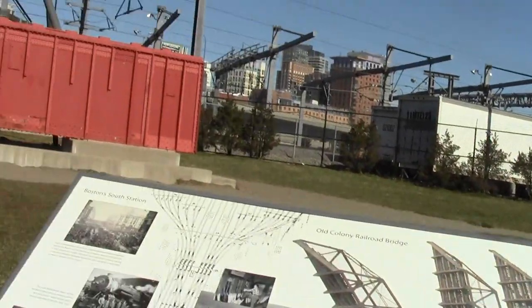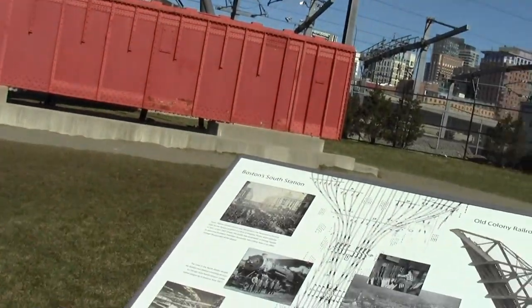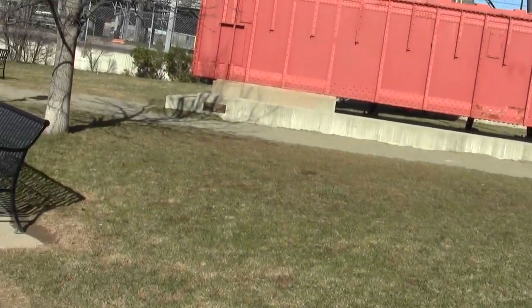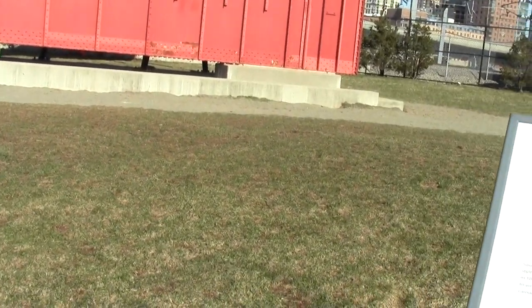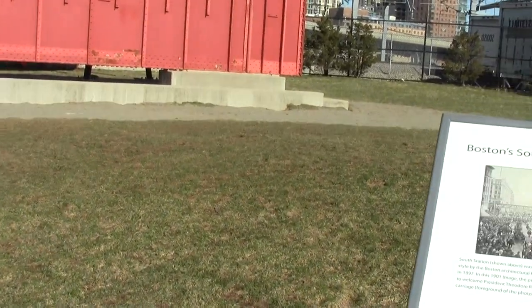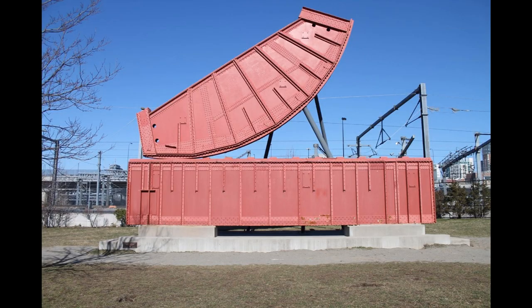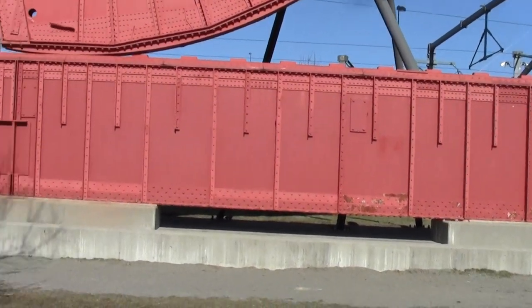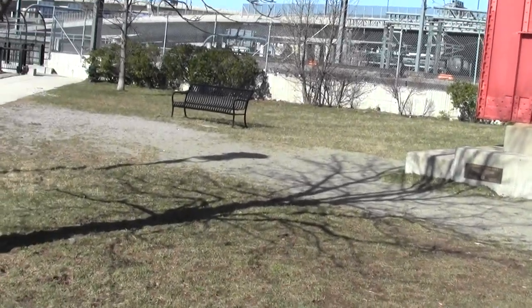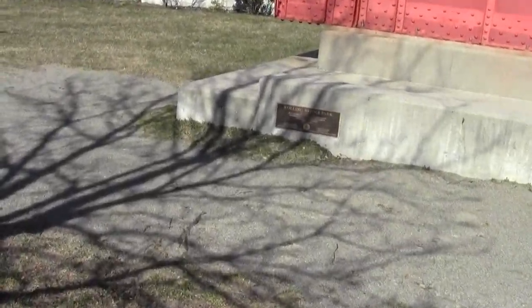They even outline as much to make sure we know. The old industrial era South Station. It's the Rolling Bridge Park.